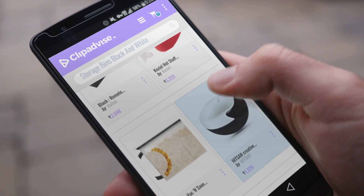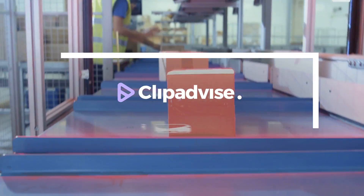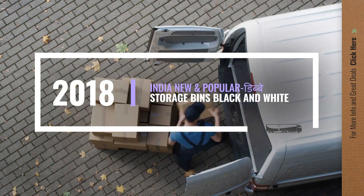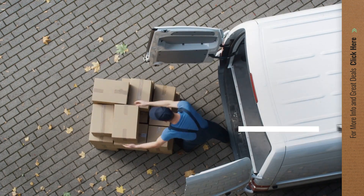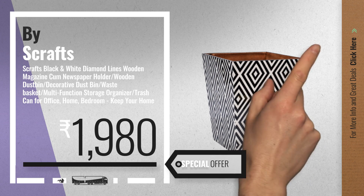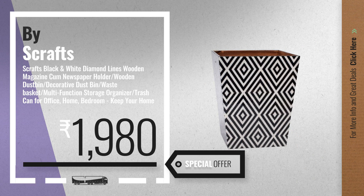If you are looking for storage bins black and white, here's a collection you've got to see. Number one by Scrafts, our editor's choice, now only at one thousand nine hundred eighty rupees.